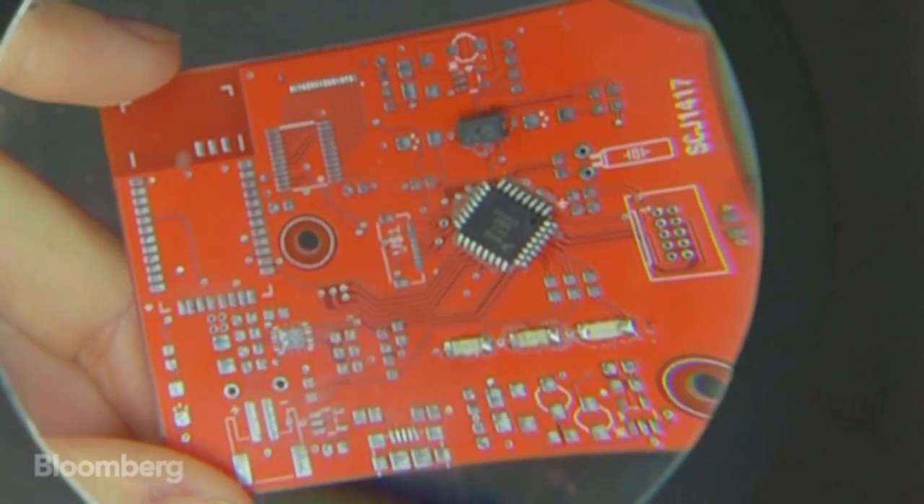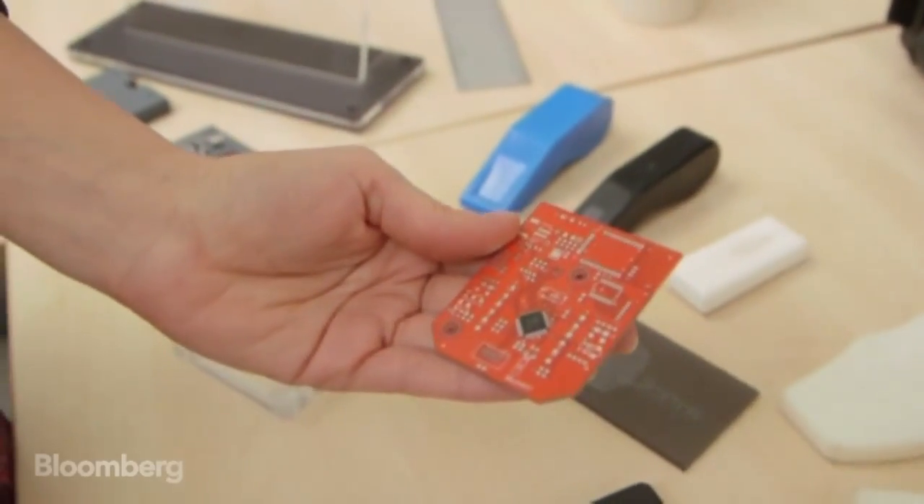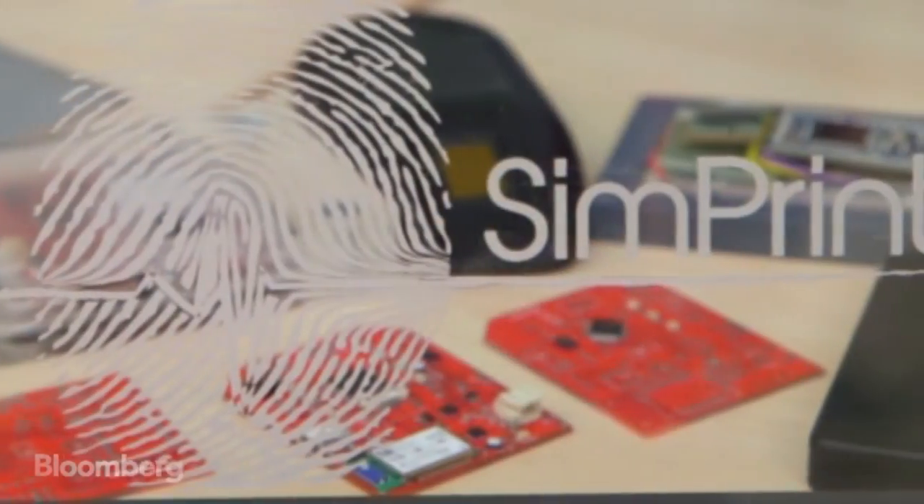The best things, they say, come in small packages, and they don't come much smaller than an ARM processor.